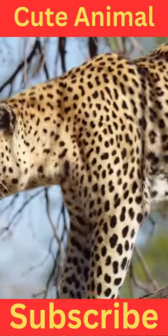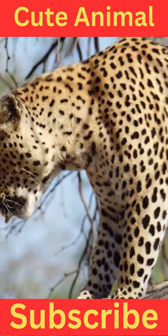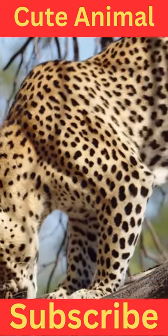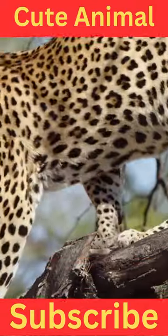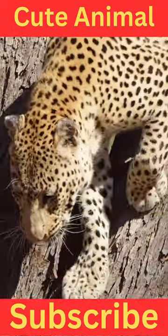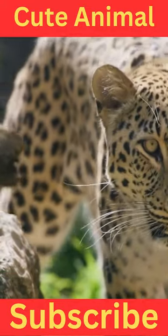The Arabian leopard, also known as the Arabian panther or the Neymr, is a subspecies of leopard that is native to the Arabian Peninsula. It is one of the smallest leopard subspecies and is listed as critically endangered by the International Union for Conservation of Nature. Here are some key characteristics and information about the Arabian leopard.